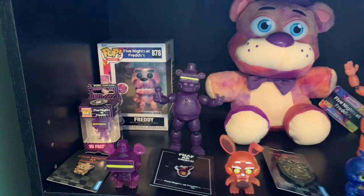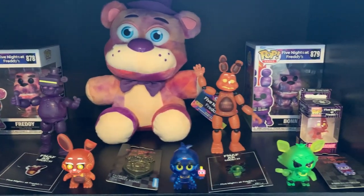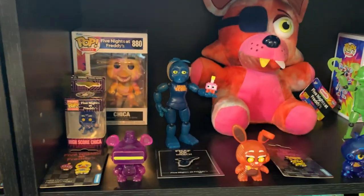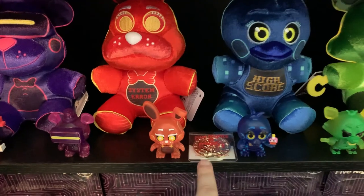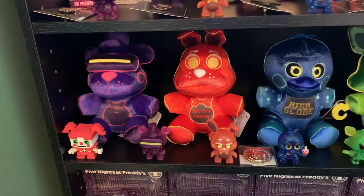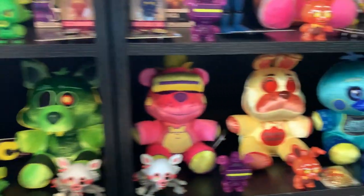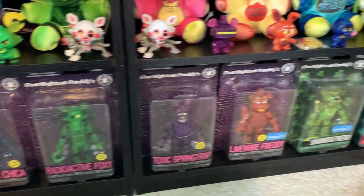Going down here, we got some more tie-dye stuff, some more pins, some more Arcade Mayhem stuff. These are the medium-sized slash Jumbo Tie-Dye Freddy and Foxy. As you can see, more pins, more pops, more Arcade Mayhem. The Creator Inc. Faz tokens, and also the FNAF AR Arcade Mayhem plushies, some more minis, the inverted plushies, and then sealed boxes of all of the Arcade and also FNAF AR figures.